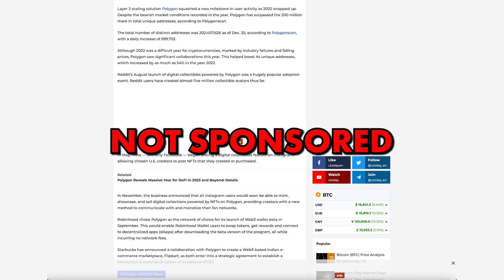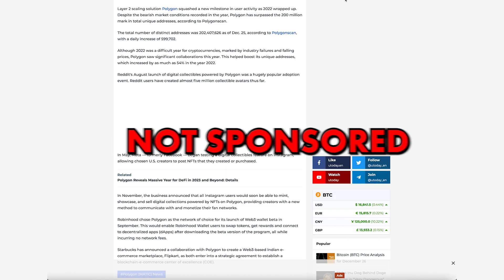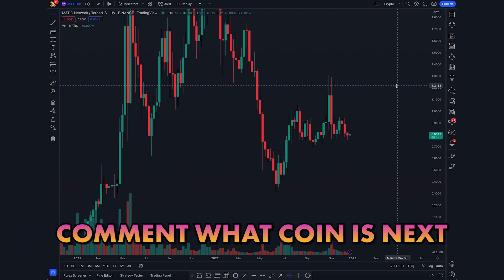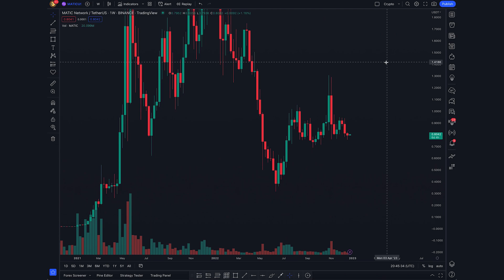Just a heads up — I'm not sponsored by Polygon and I'm not being paid to say any of this. I'm literally just taking your suggestions and analyzing them for you. As always, leave a comment below with which coins you want to see next. On the weekly chart, MATIC is looking bearish, like everything is on the weekly chart right now.